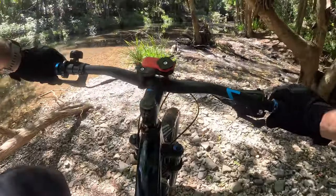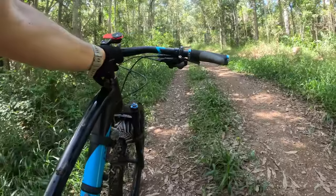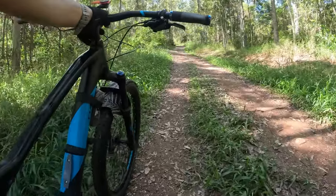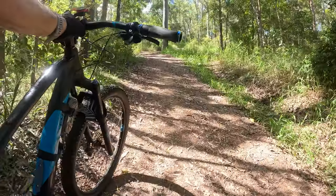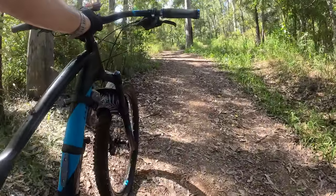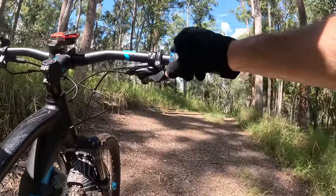If it's flooded, forget it. Just a heads up: this western side probably has the steepest hills so far. This is a hill and a half — that was the Godzilla of hills, the King Kong of hills.